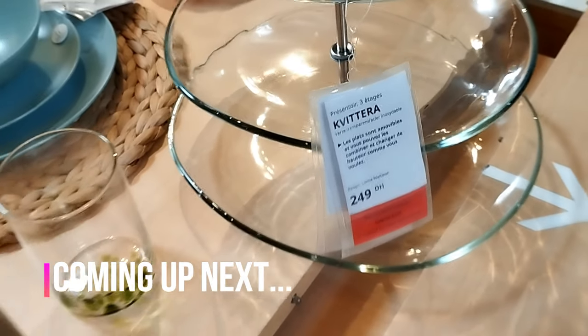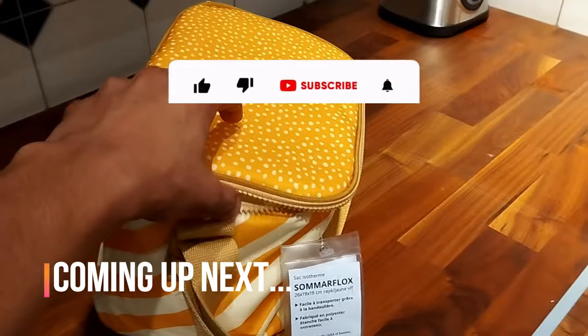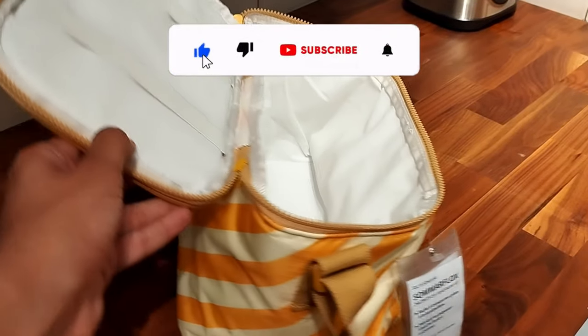Hello everyone, and welcome again to your daily dose of IKEA. Alright, let's start, but first please like and subscribe to the channel.